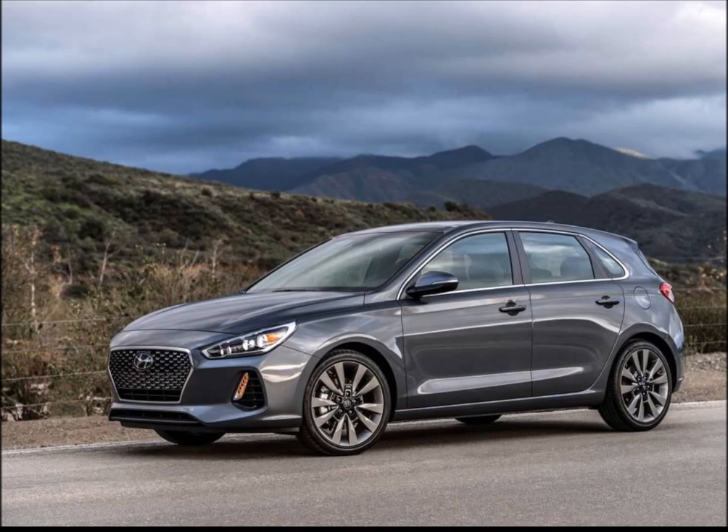And the spiciest Elantra GT, the new Elantra GT Sport, will come with 201 horsepower.